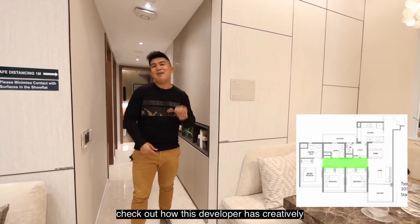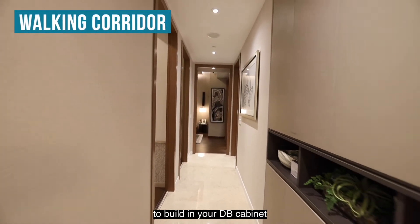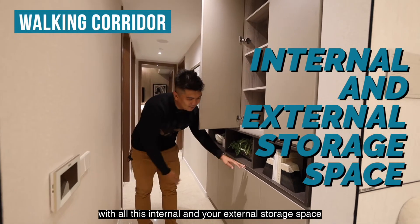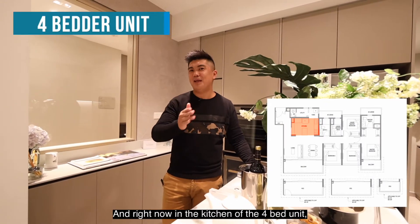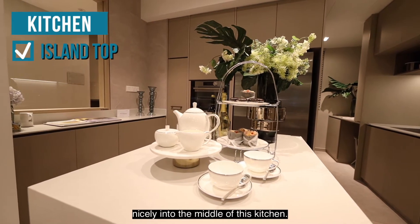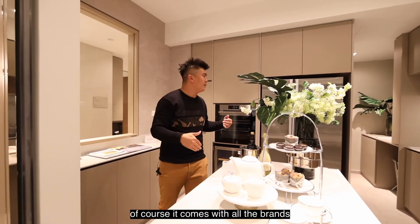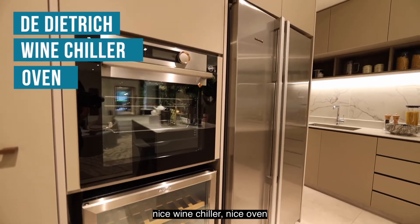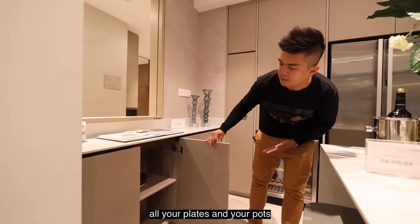Talking about space, check out how the developer has creatively used a walk-in corridor to build in a DB cabinet with internal and external storage space for your shoes and accessories. Right now in the kitchen of the four-bedroom unit, there is an island that fits nicely in the middle with additional storage on its underside. The kitchen comes with all the De Dietrich appliances — a wine chiller and oven — plus additional storage space for your plates, pots, and cutleries.